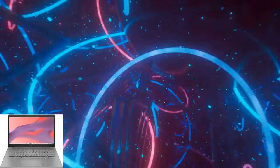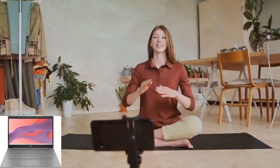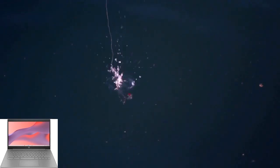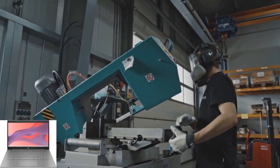When it comes to connectivity, this Chromebook has you covered. With Wi-Fi 5 and Bluetooth built right in, you can stay connected wherever you go. Plus, with a variety of ports including USB Type-C and USB Type-A, you can easily connect all your favorite devices without any hassle.